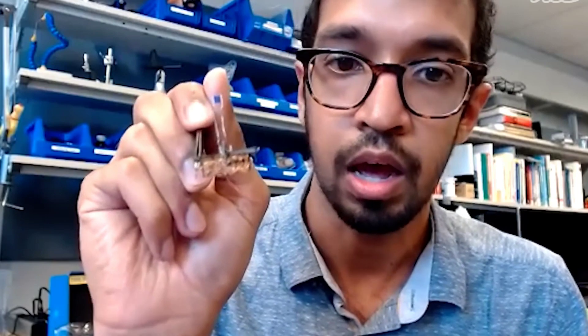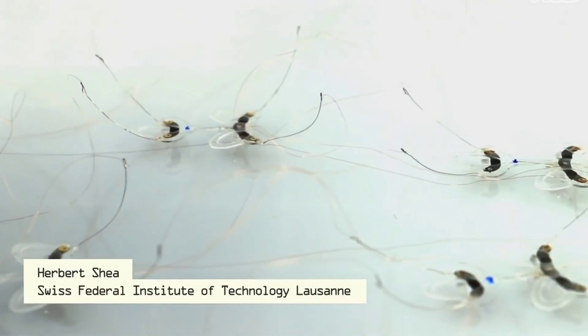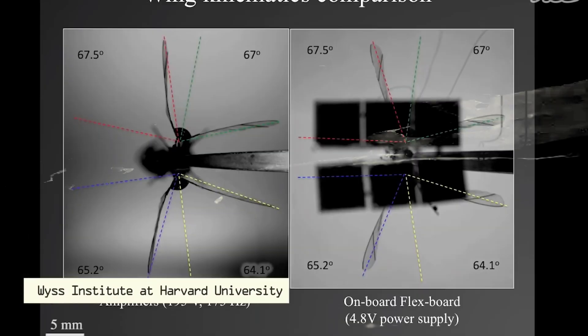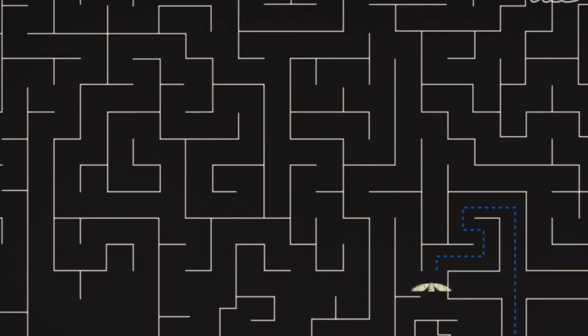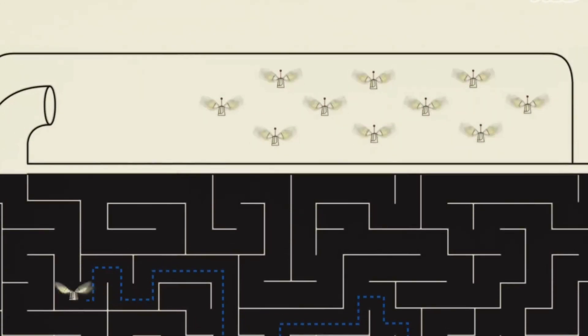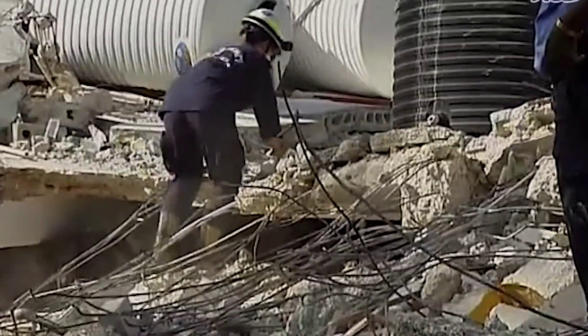In addition, these devices can also include sensors which allow the insect to detect and measure certain substances or environmental conditions. This technology is expected to have applications in the field of surveillance and espionage, the detection of dangerous substances, and the exploration of areas inaccessible to humans. However, it also raises ethical questions regarding the manipulation of living beings for human purposes.